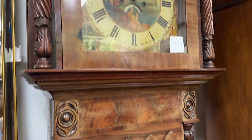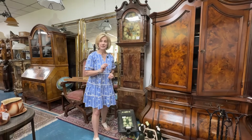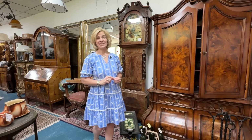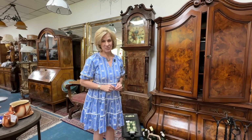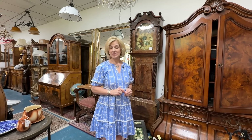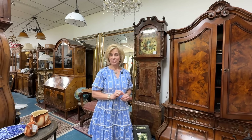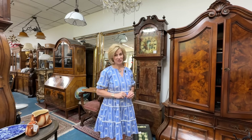A grandfather clock — referred to as a longcase clock, or Standuhr in German — is credited to English clockmaker William Clement, who created this form in 1670. Pendulum clocks were superior in accuracy and were staples in households and businesses. They were not surpassed until the early 20th century with new technology.